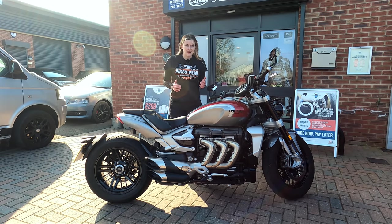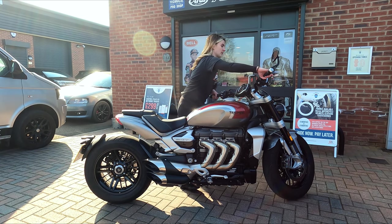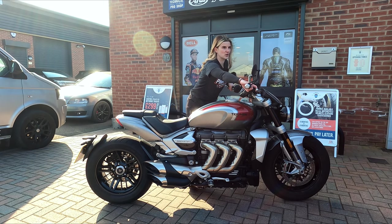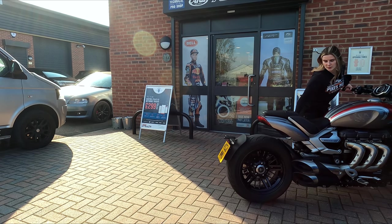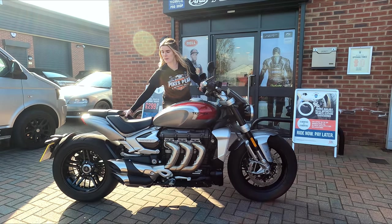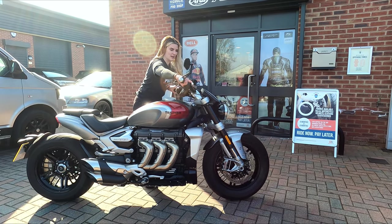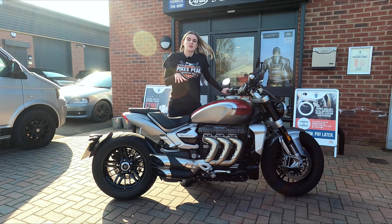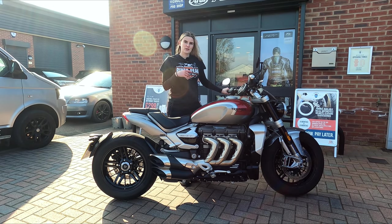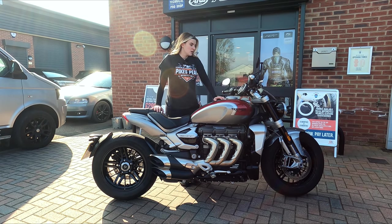So what is this bike like to move around? At 330 kilograms wet, that's quite a weight. Pushing it backwards — not too bad. Bringing it forward for the camera — manageable. I have to say, if I was doing intricate manoeuvring I'd probably just get on it, put it in gear and paddle with my feet, but it's not really that bad to push around.